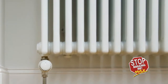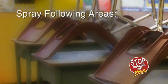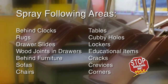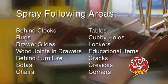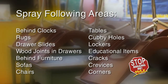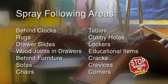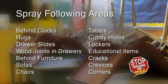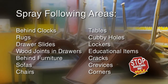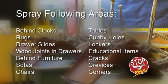Do not spray product into electric space heaters. Be sure to also spray the following areas: behind clocks, rugs, drawer slides, wood joints in drawers, behind furniture, sofas, chairs, tables, cubby holes, lockers, water-safe educational items, in closet space, and be sure to target cracks, crevices, and corners of the space.